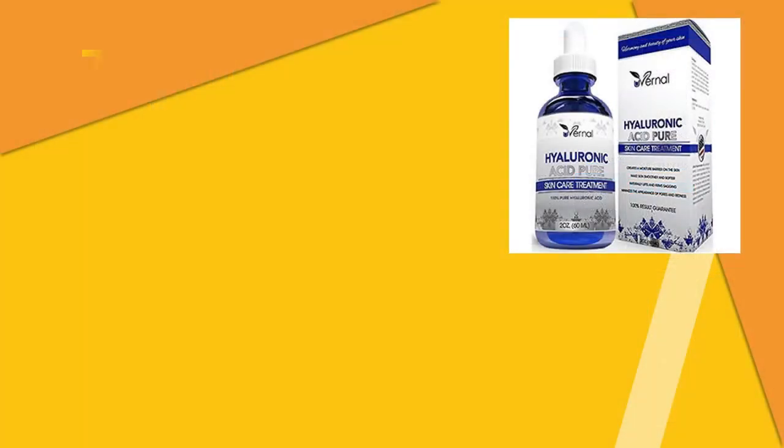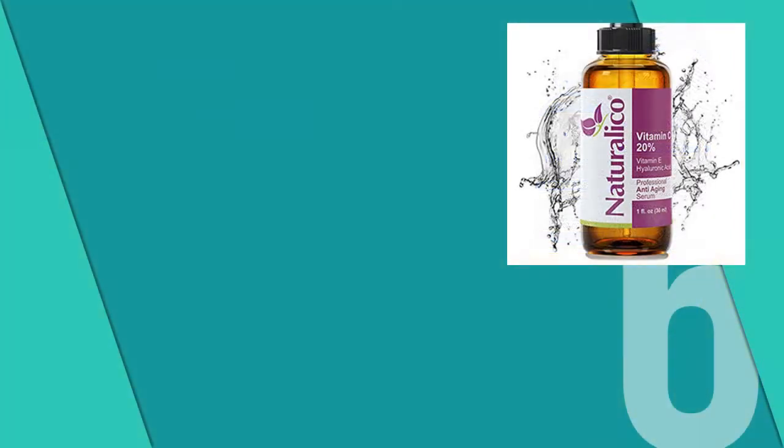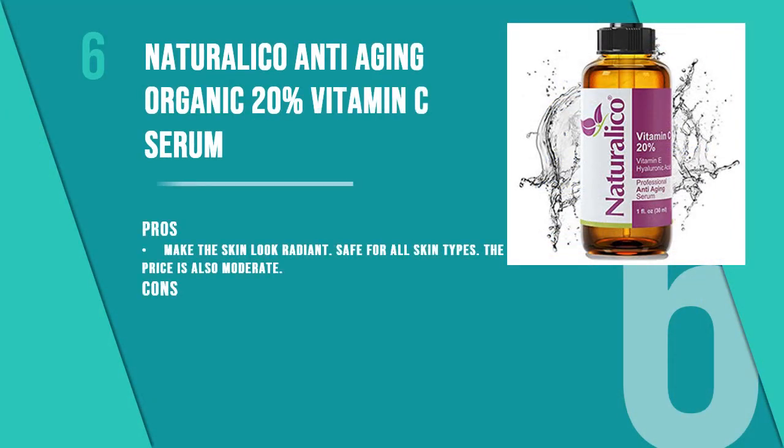The seventh product is Vernal Hyaluronic Acid, a serum-cum-moisturizer. This multi-purpose product moisturizes the skin and makes it smoother with regular use. It provides a barrier to the skin for protecting it from pollutants and dirt. If you have dry skin, this product will work wonders and make it look even and hydrated with just a few uses.